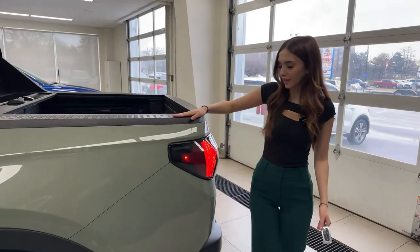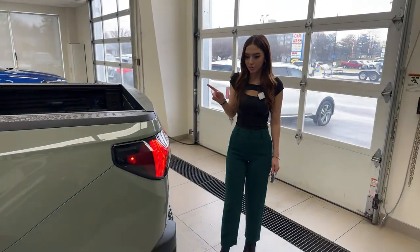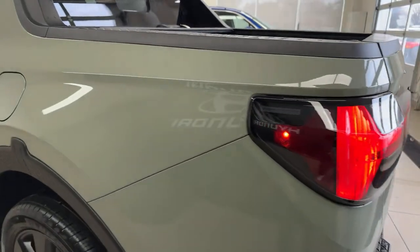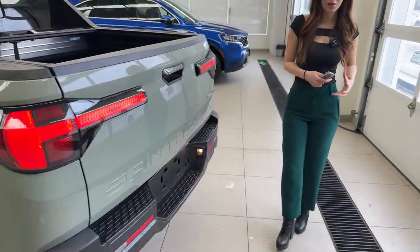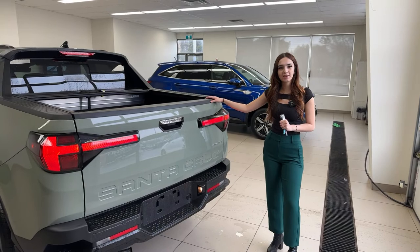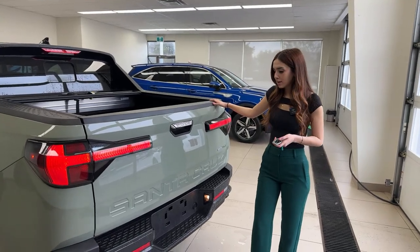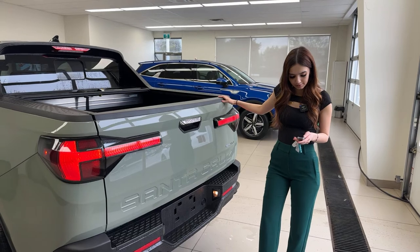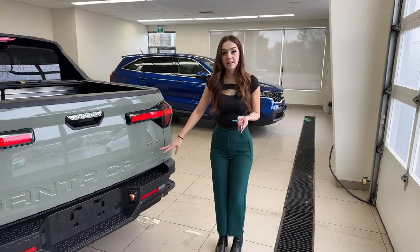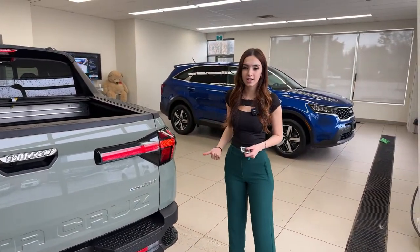I love this trim piece along the bed. Let's talk about the tail lights — beautiful LED tail lights, and they say 'Designed in California' right on them, giving the vehicle a beachy, adventure feel. However, Mike has been driving this in Canadian winter and says it handles the weather amazingly. That's largely due to the H-Track all-wheel drive system, which is very smart about adjusting torque distribution as needed.